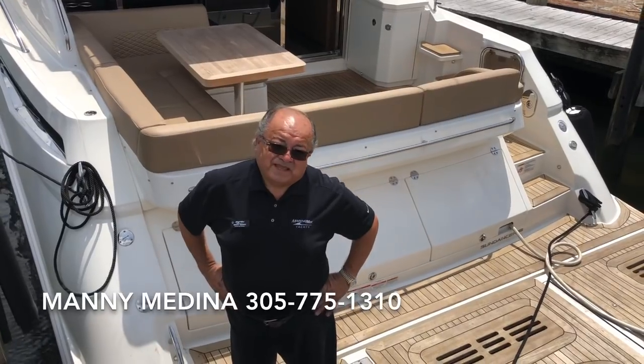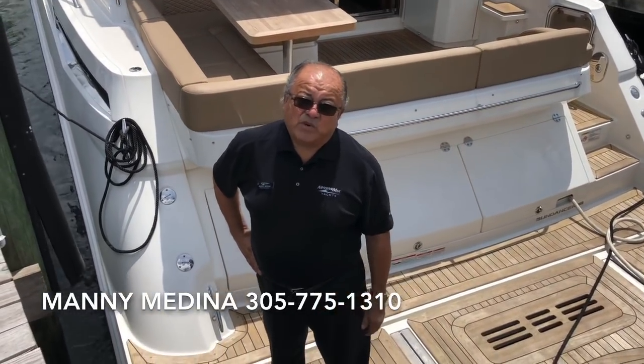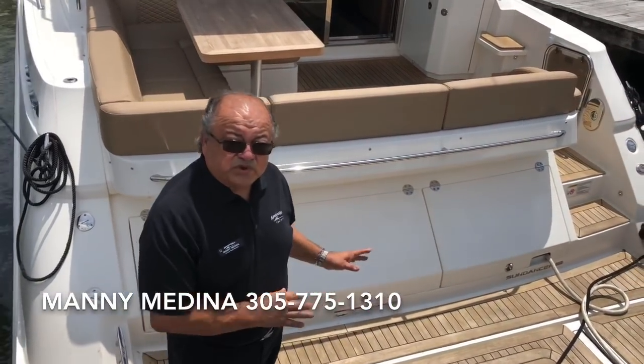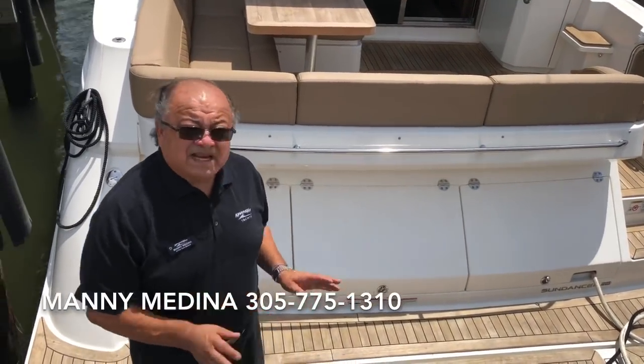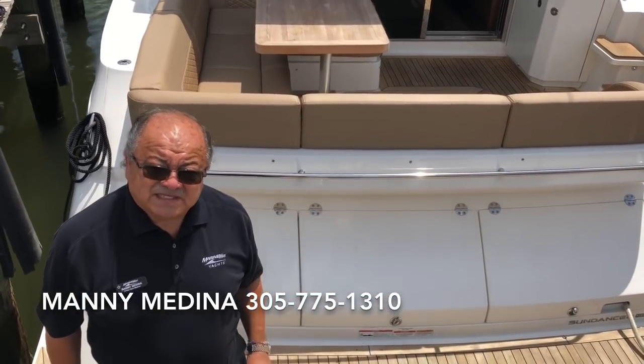Hi, my name is Manny Medina with MarineMax in Miami. Thank you very much for visiting our website. Today I want to introduce you to our new trade — beautiful, excellent condition 2018 510 Sea Ray Sundancer.